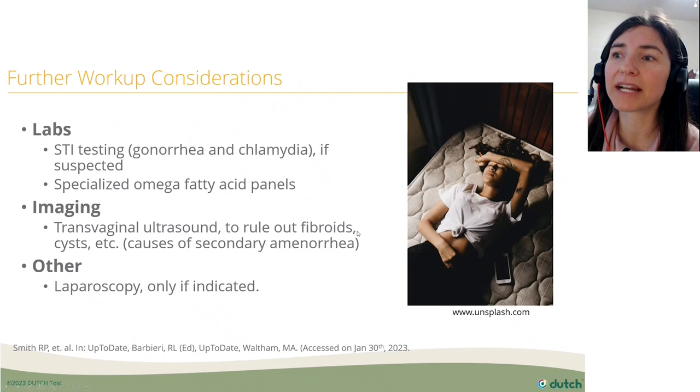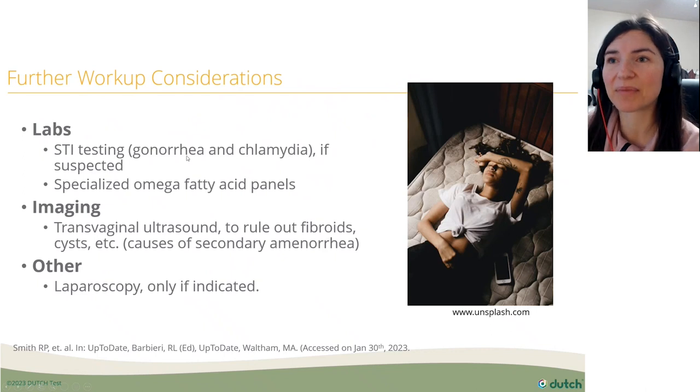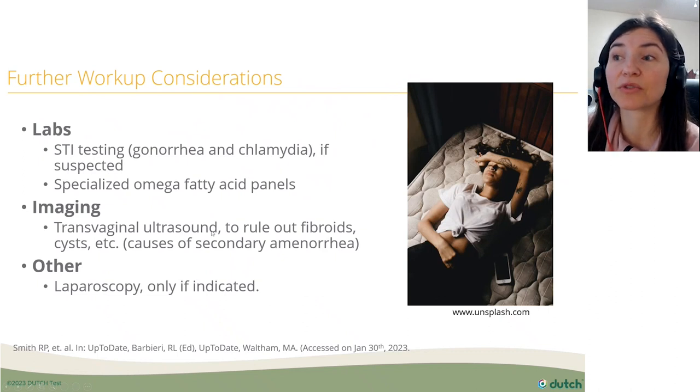For further workup, it depends on past history. We'd want to ask a few questions first. We might consider STI testing, since gonorrhea or chlamydia can lead to pelvic inflammatory disease and pelvic pain. Specialized omega fatty acid panels are interesting since certain fatty acids are less inflammatory than others. Imaging like transvaginal ultrasound can rule out fibroids and other causes of secondary dysmenorrhea, and sometimes laparoscopy is done if endometriosis is highly suspected.